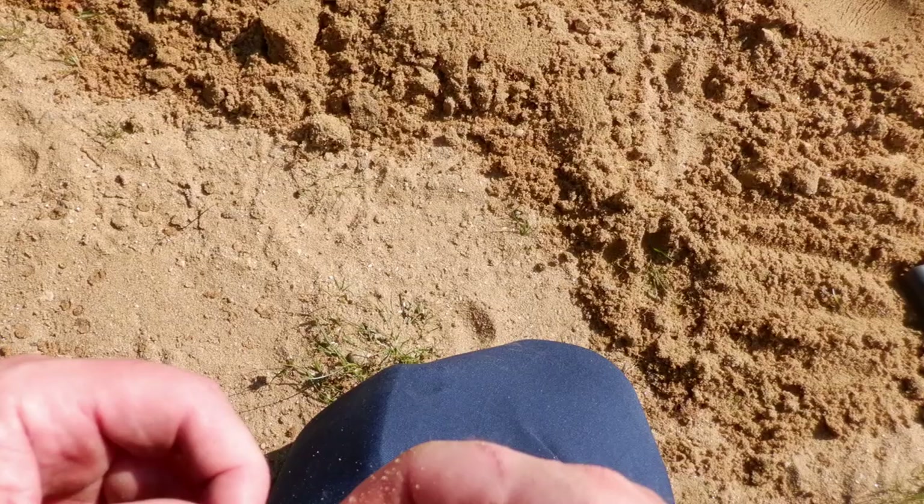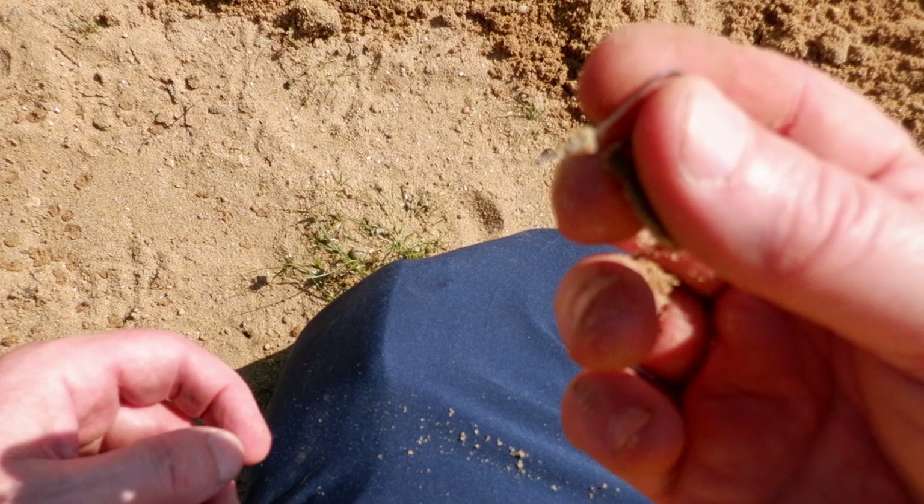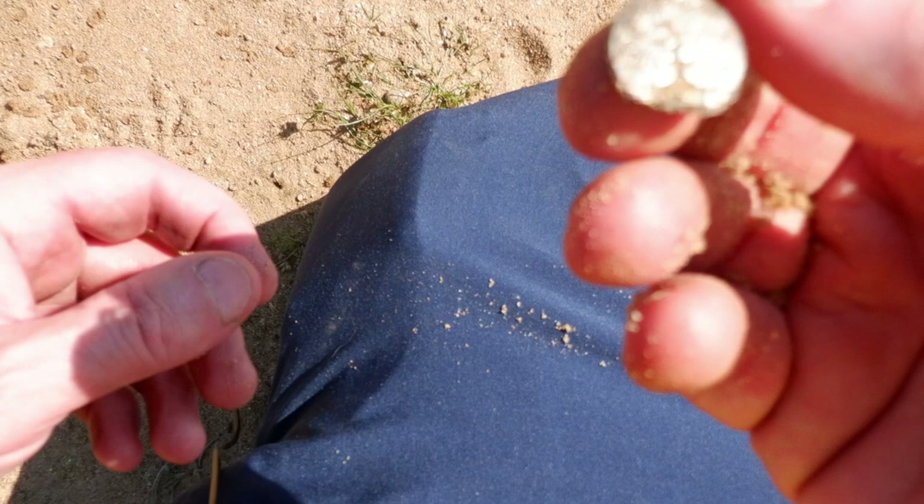We just got our first piece of jewelry — it's an earring and it still has the back on it. A little tree of life earring. We'll take a closer look at that at the wrap-up. Keep looking to see if we can find the other one.